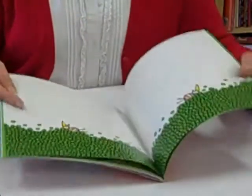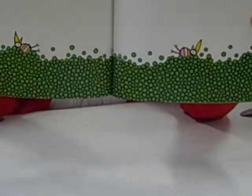And then, right at the very end, the ultimate question - how many peas?